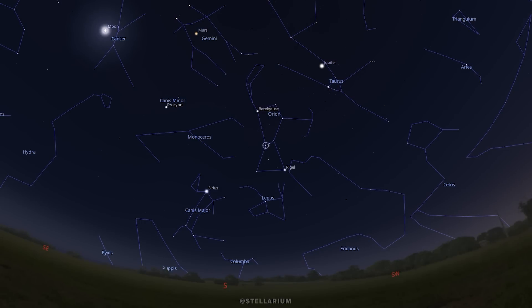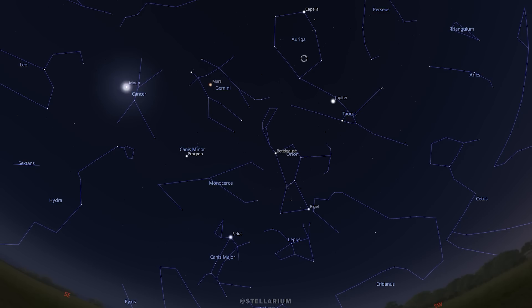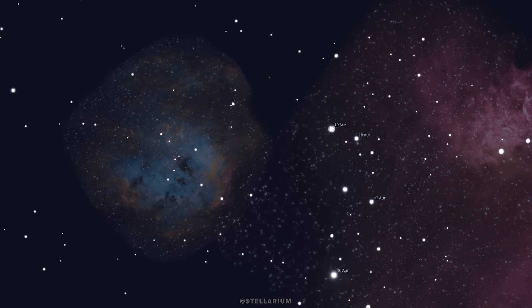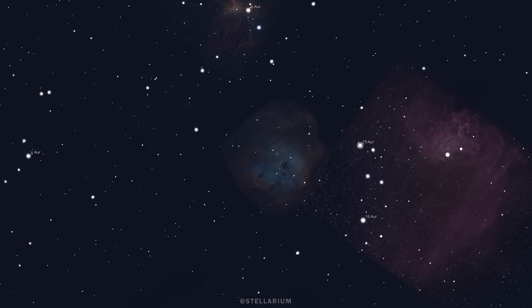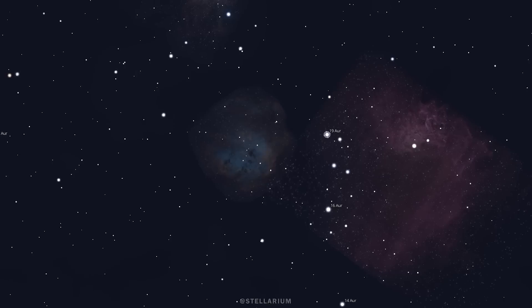Auriga is a bit higher in the winter sky as compared to objects in the constellation Orion, which means less atmosphere to deal with if you're in the Northern Hemisphere like me. The Tadpole is about 12 and a half thousand light-years away and is 100 light-years across. It's part of the larger star-forming region that's also home to the nearby Flaming Star Nebula.